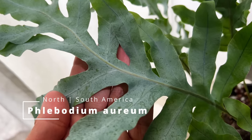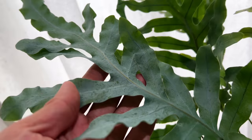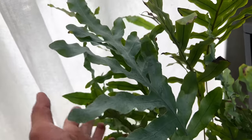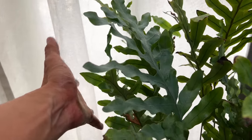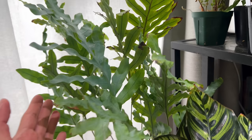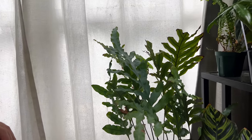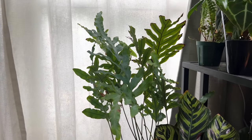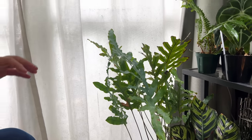It looks a bit bluish — yes, this is Blue Star Phlebodeum. Are ferns easy plants in general for you? Yes, because I really specialize in ferns — they're my favorite, and most of my environment is focused for ferns. For people who say ferns can't live in medium to low humidity, is that true? I think for certain very fragile ferns that might be true, but for strong ferns they'll be fine.